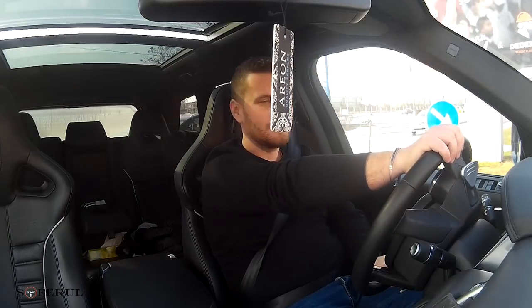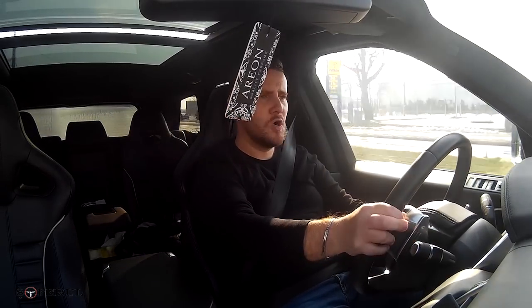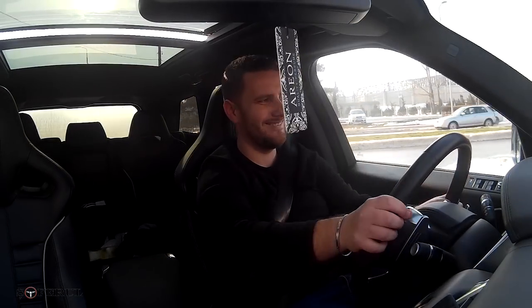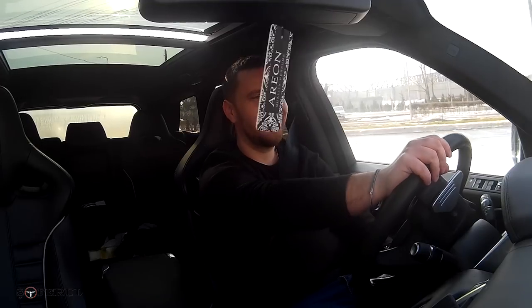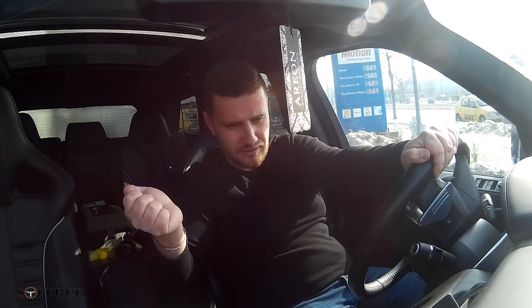Ia să auzim puțin din nou sunetul. Asta a fost review-ul nostru cu mașina Range Rover Sport SVR. Sper că v-a plăcut. Destul de multe informații nu am avut despre ea nici de la proprietar — sunt foarte puține mașini din România ca ea. Rețineți că mașina a costat 130.000 de euro. Până la viitoarea ediție, vă spunem la revedere și nu uitați să vă abonați la canalul nostru. La revedere!